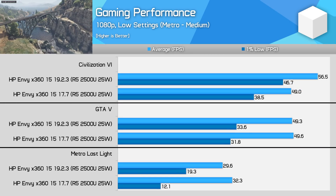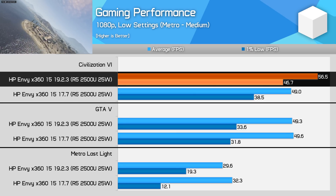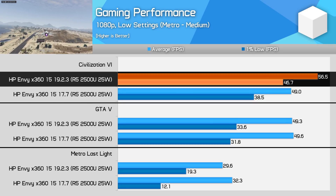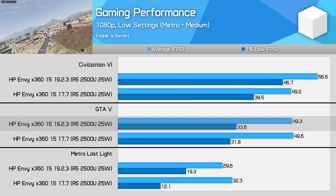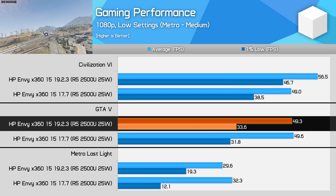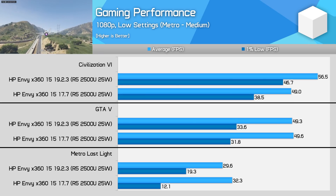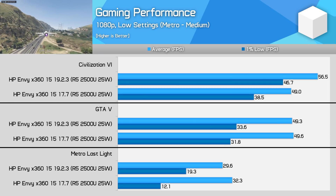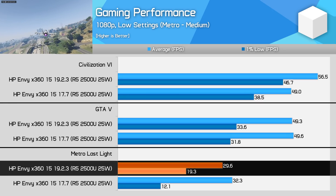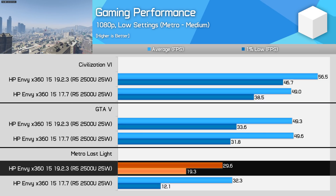Performance is much better in Civilization 6, increasing by 15%, which is up there with AMD's 17% improvement claims. Getting near the 60fps mark in intensive scenarios at native 1080p is a pretty good result for a laptop form factor game. With GTA 5, I saw no difference in average performance, but a handy increase in 1% lows that allows the game to run slightly smoother. In Metro Last Light, our most punishing title, average performance actually decreased by around 9%, which was disappointing — however, this was compensated for with a large improvement to 1% lows, allowing the game to run more smoothly overall.